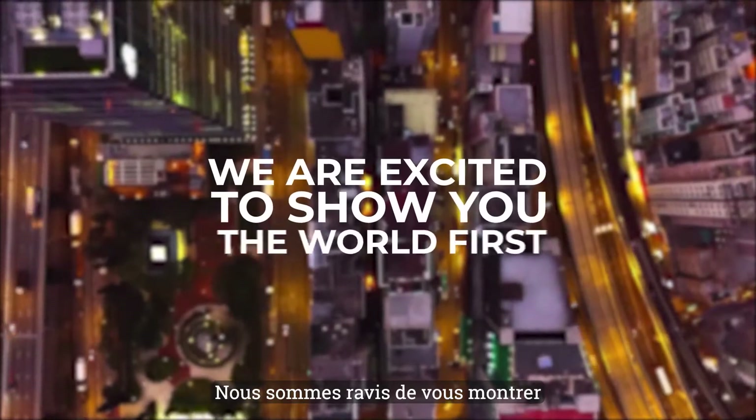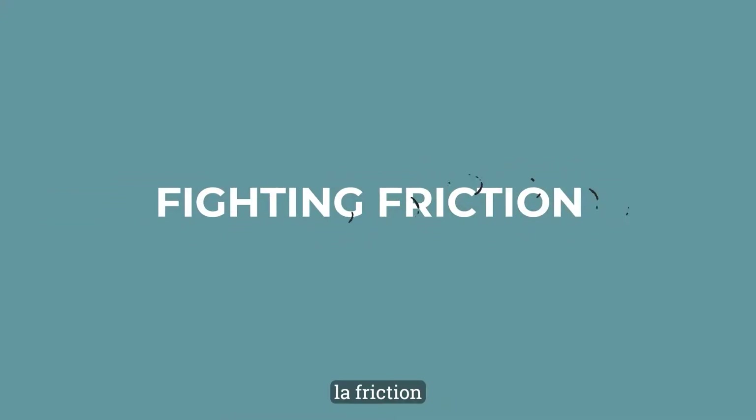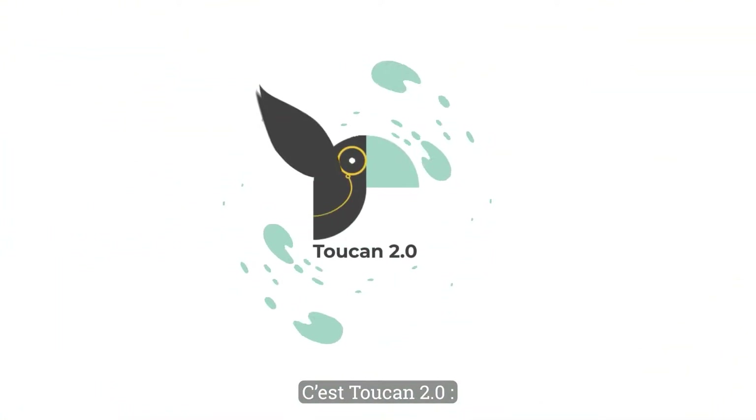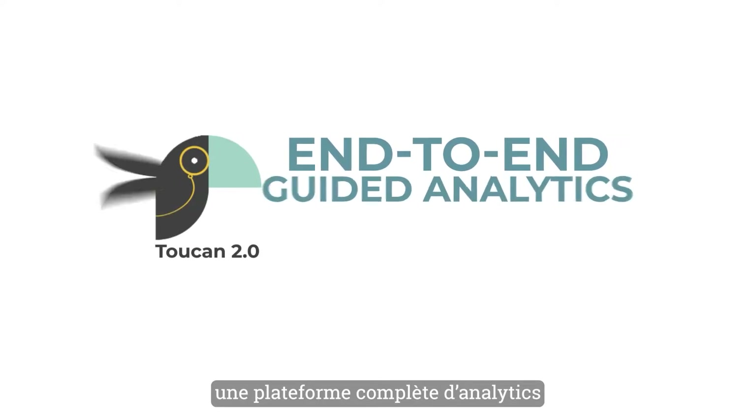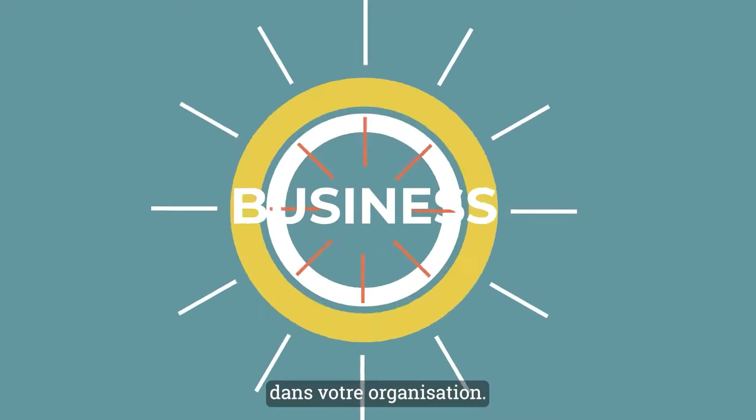And we're excited to show you the world's first analytic platform entirely dedicated to fighting friction everywhere, anywhere. It's the new Toucan 2.0 — end-to-end guided analytics devoted to the cause of driving adoption across your entire business.